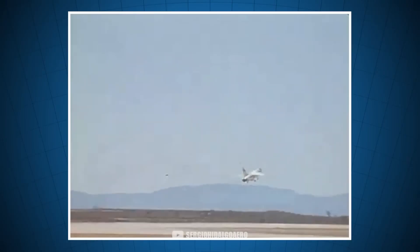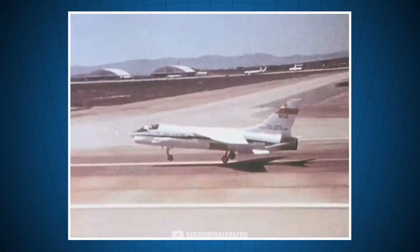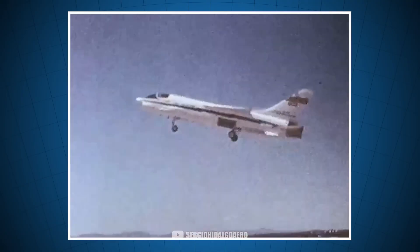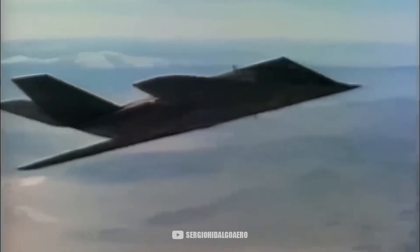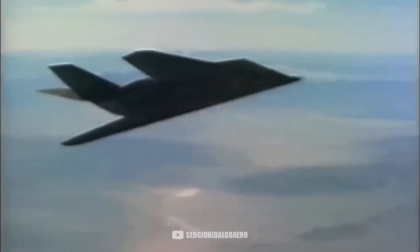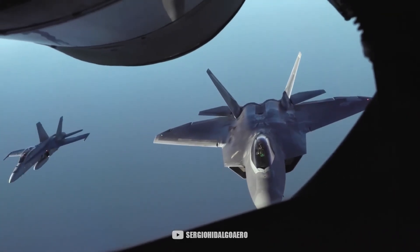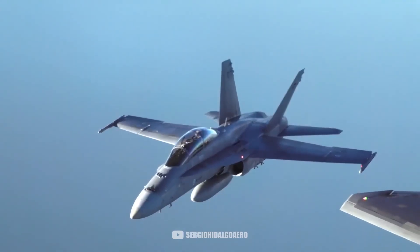Fly-by-wire already existed a few years earlier, but the use of purely digital systems allowed for the first time flying with an unstable plane. The computer monitored the aircraft's position in real time and made millimetric corrections continuously. Nowadays, all fighter planes are inherently unstable and are flown thanks to this system.